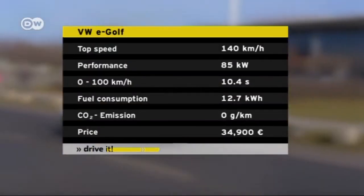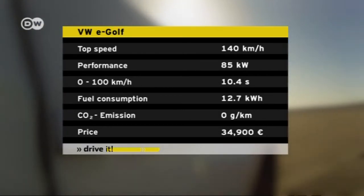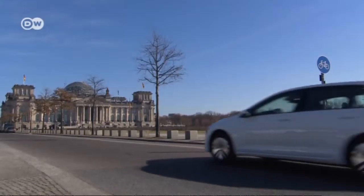The e-Golf is supposed to travel 190 kilometers on a full charge if you drive with an eye to conserving energy. If you don't, the battery can be empty in half that distance. The driver controls the relationship between power and energy consumption with their driving style and the four energy regeneration levels.